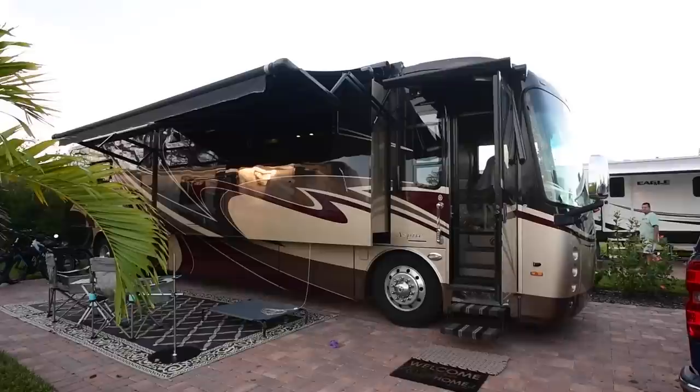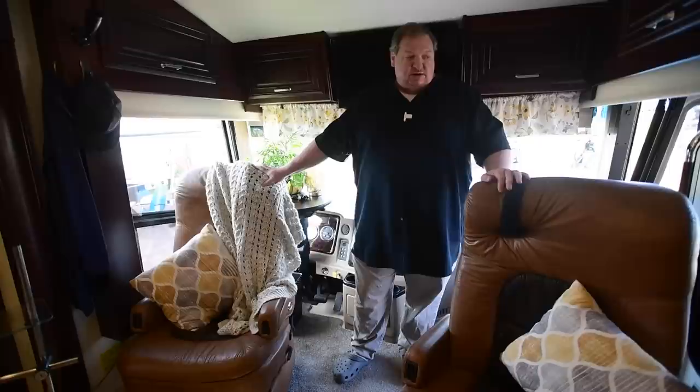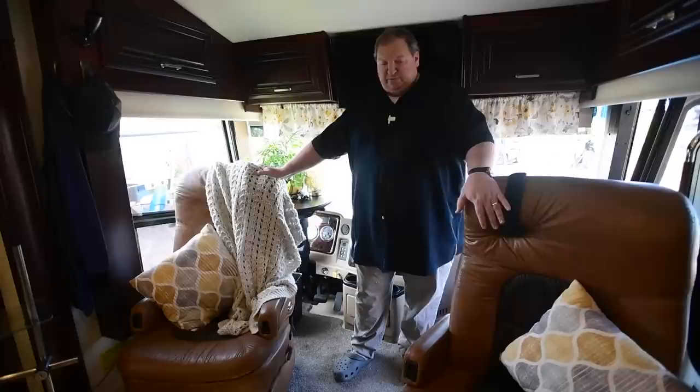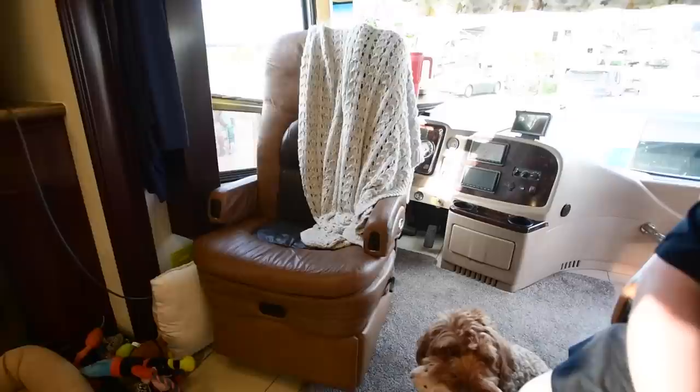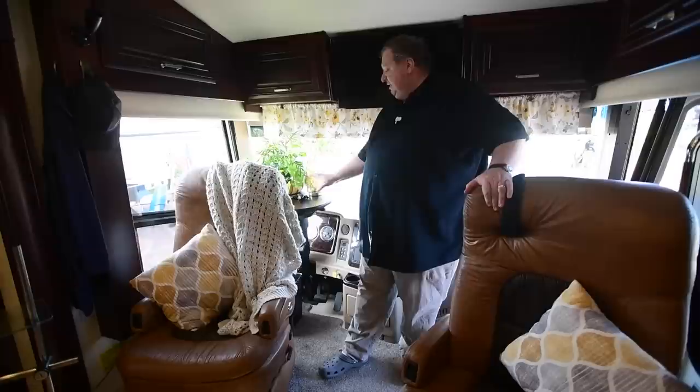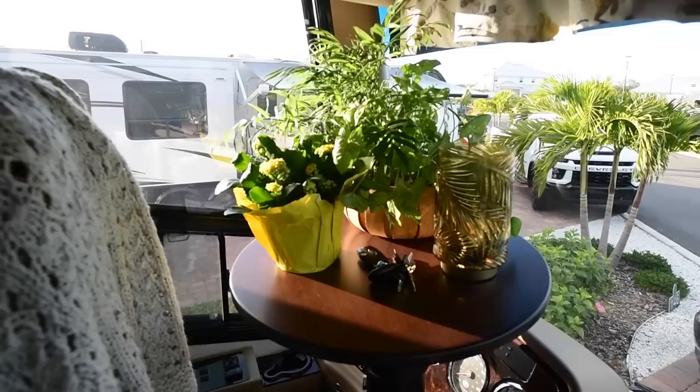Obviously when we're driving the chairs are swiveled around facing forward, but once we're parked the great thing about these captain's chairs is making them part of the living room, providing enough seating in the space. We've had eight people sitting here comfortably for a party. The seats are really comfortable — this one reclines, but this one does not because they don't want you to have a recliner while driving down the road. We also had a small cabinet built here to make this space more usable for things like throwing your keys at the end of the day.